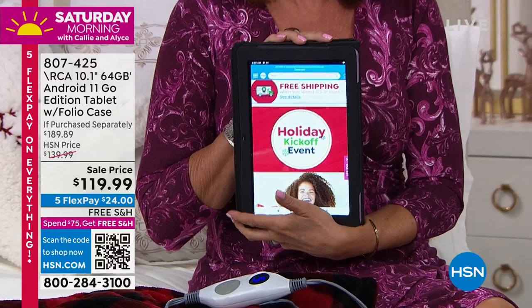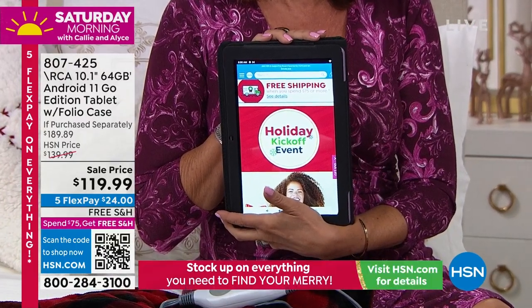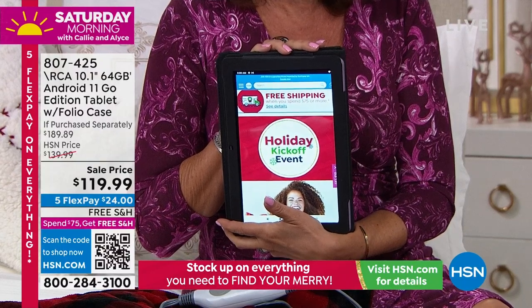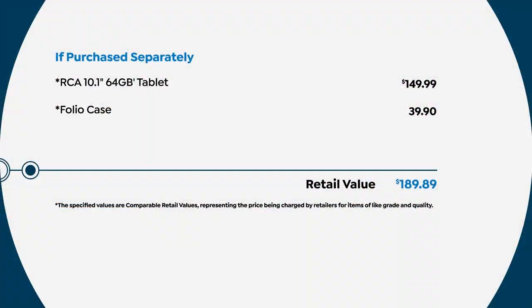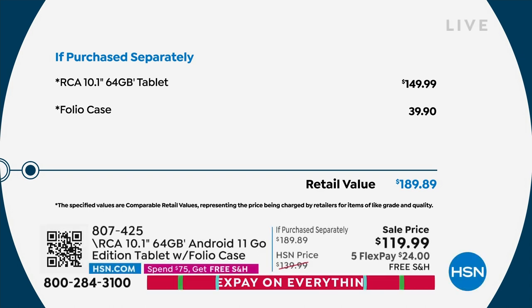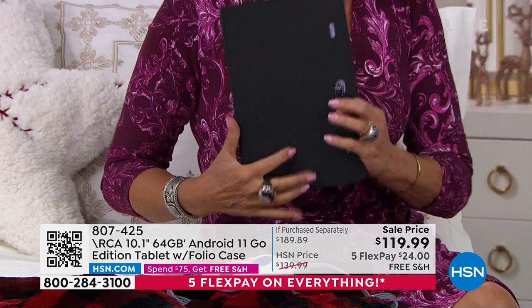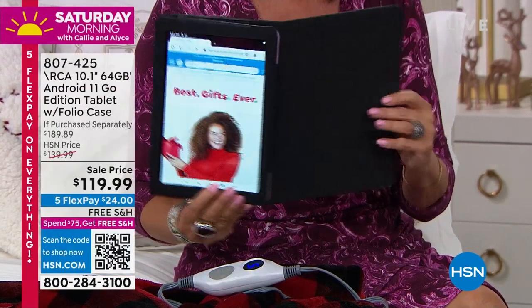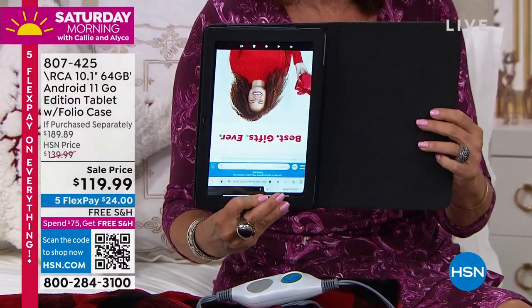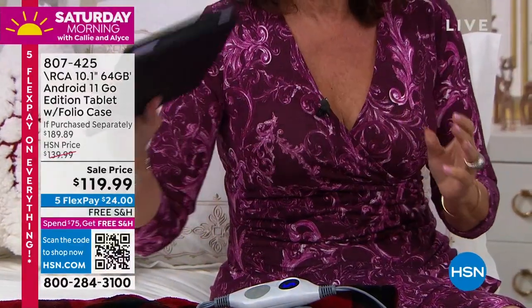This is the big one — 10.1 inches. Look at the size of it. $119.99 on sale, and we're going to include the case for you as well. The tablet alone is almost $150, the case is just under $40, so our total value is $189.99. We are going to save you $70 today.